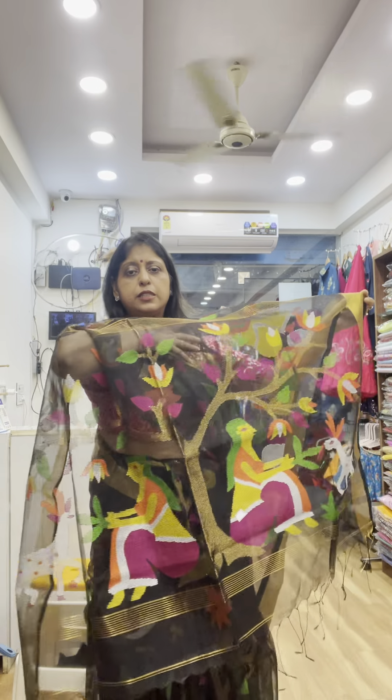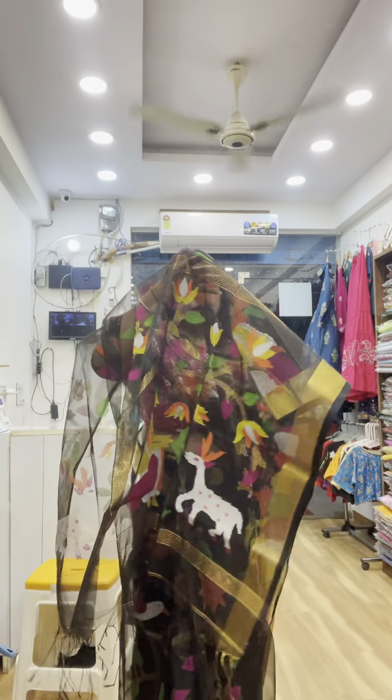This is the blouse — same quality but different design. If you need it, you need to create a pre-booking. This is the same design.